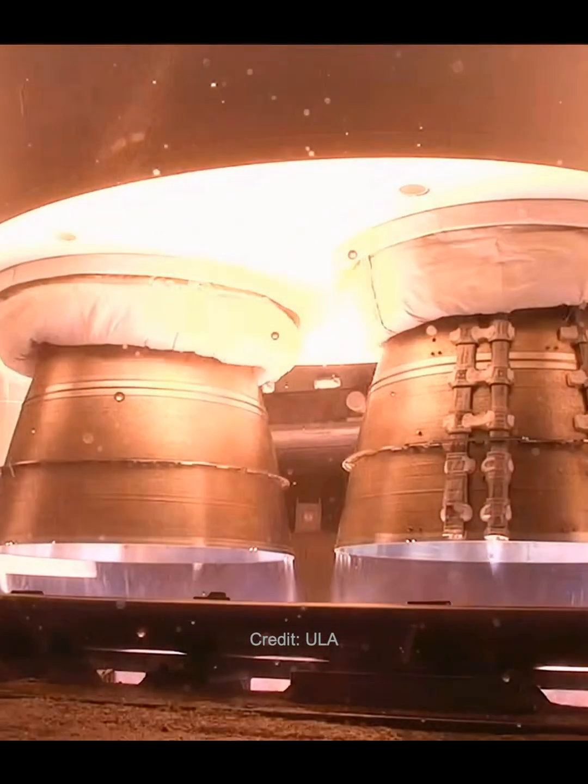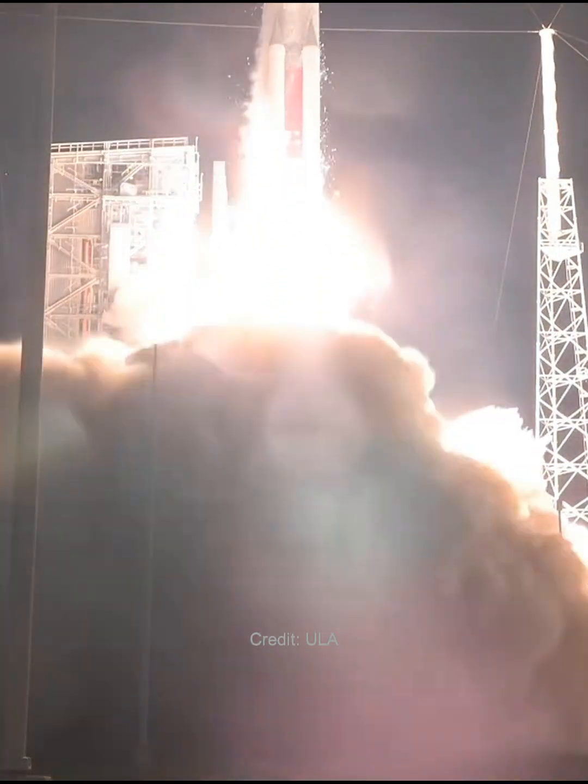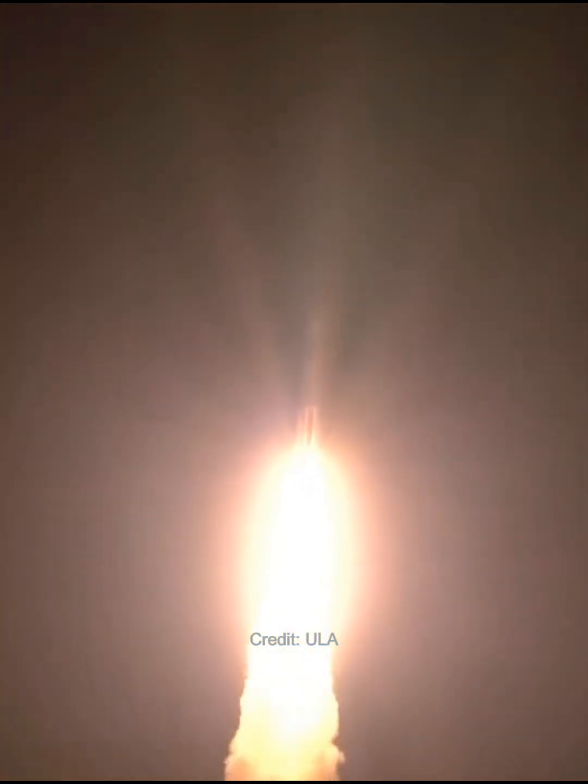We have ignition. 1. And liftoff of United Launch Alliance Vulcan rocket carrying USSF-106 for the United States Space Force, continuing ULA's soaring legacy and national security space launch with the innovative Vulcan rocket.